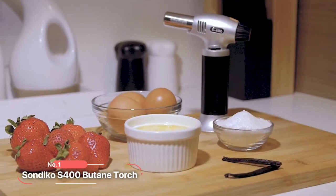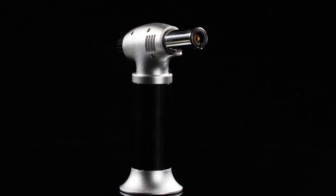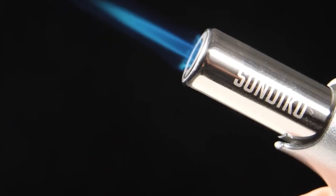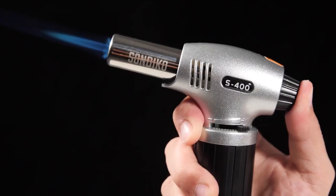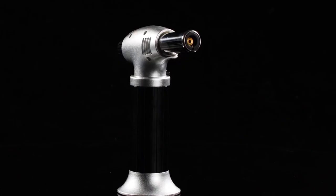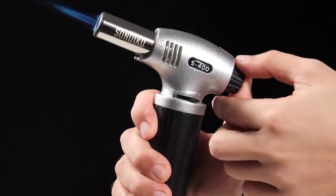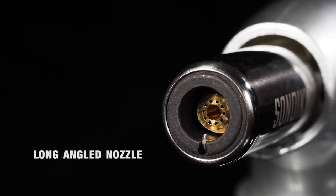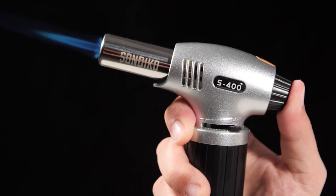At number 1 is the Sandico S400 Butane Torch. Packed with features designed for safety, ease of use, and versatility, this kitchen torch is a must-have for every aspiring chef and cooking enthusiast. Safety is paramount when working with open flames, and this butane torch takes this seriously. Equipped with a safety lock, accidental ignition is prevented, ensuring peace of mind while using the torch. The broad base further enhances stability, reducing the risk of it tipping over during use. The long-angled nozzle and burn-free finger guard keep your hands safely away from the flame, providing additional protection.